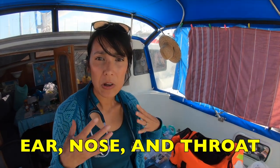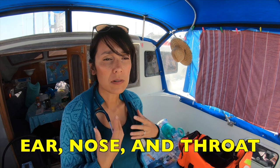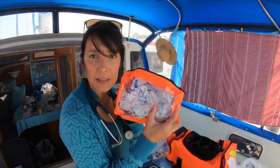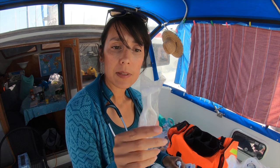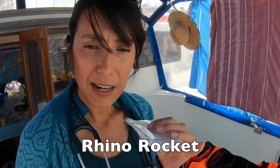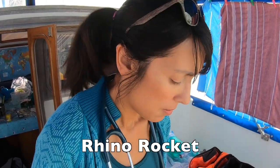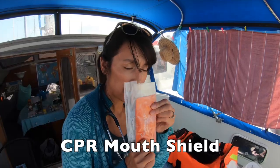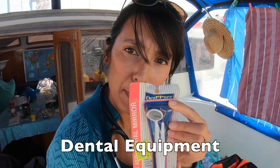The next section we break things down into is ear, nose, and throat. Of course on a boat it's always possible to have an eye injury, an ear infection, or something to do with the throat, so we have that bag together in this kit. For nosebleeds, we have nasal clamps and something that can help open up the nose. We also have something called a rhino rocket — you put that up the nose to help pack a bad nosebleed.